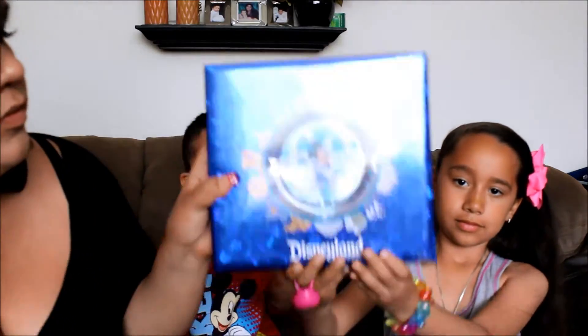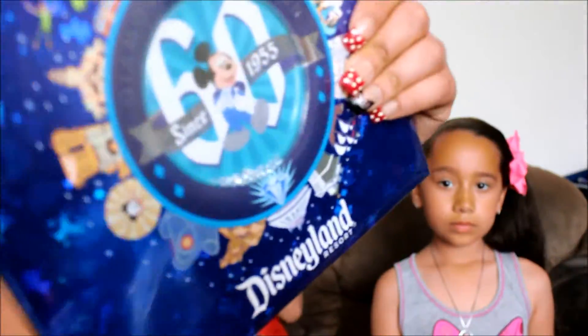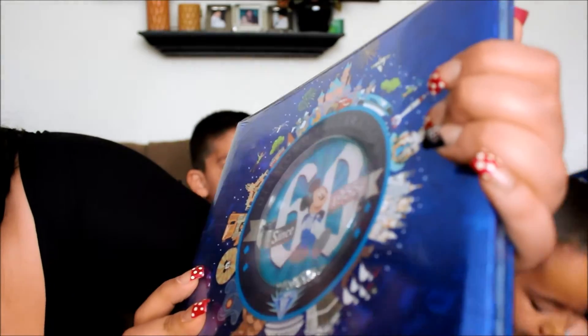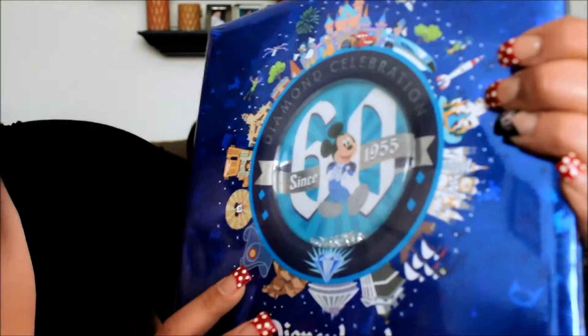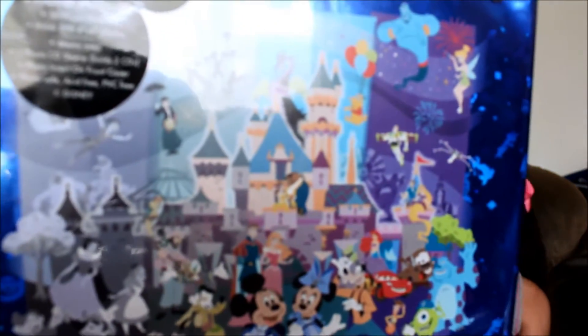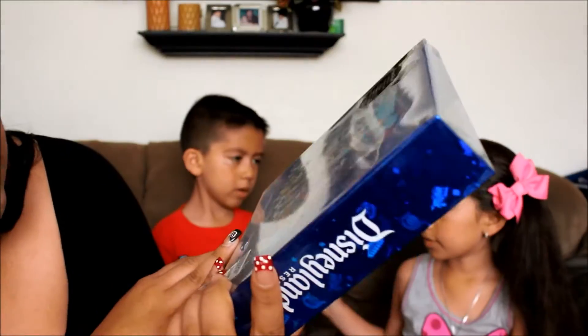We got a photo album for the 60th, so we can put all our pictures from the Photo Pass. It's cute because it has little diamonds inside, and the same kind of picture going around of Disneyland — the Tower of Terror, California Screaming, Space Mountain. In the back it has the same kind of picture as the other 60th things. This one was $25.